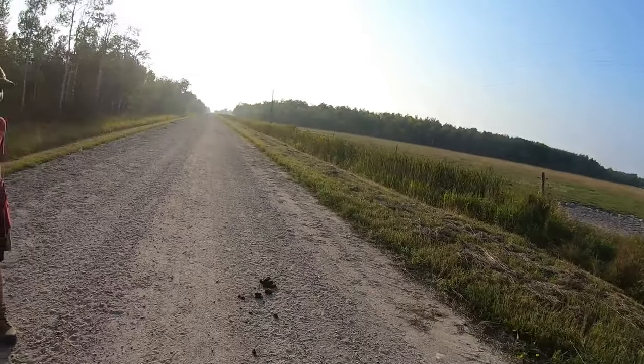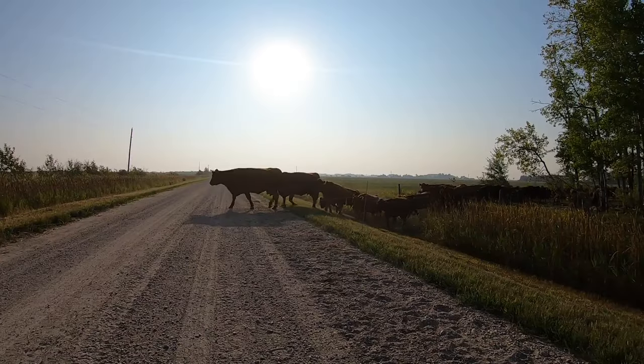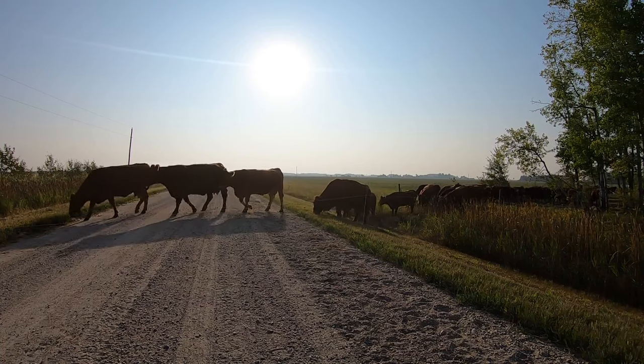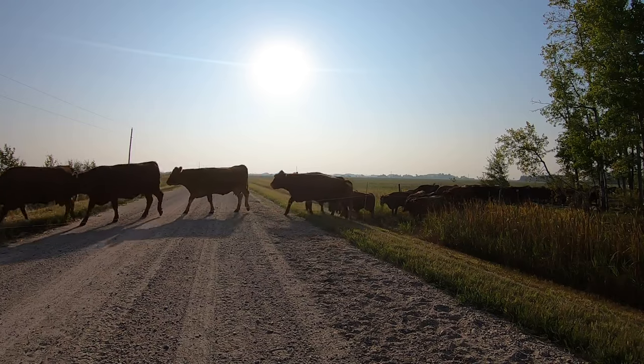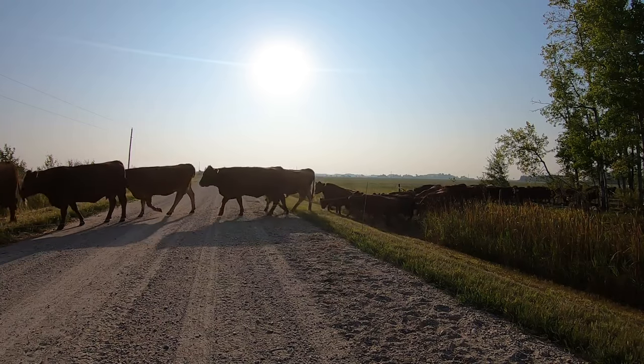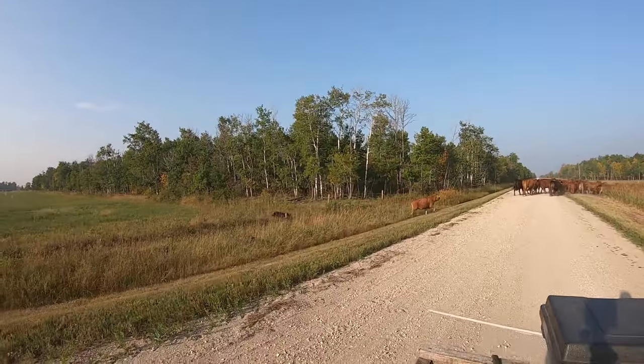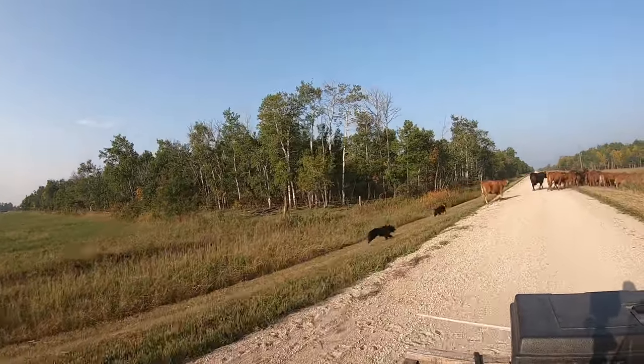Proof that cattle were on the road — a little bit of excitement.